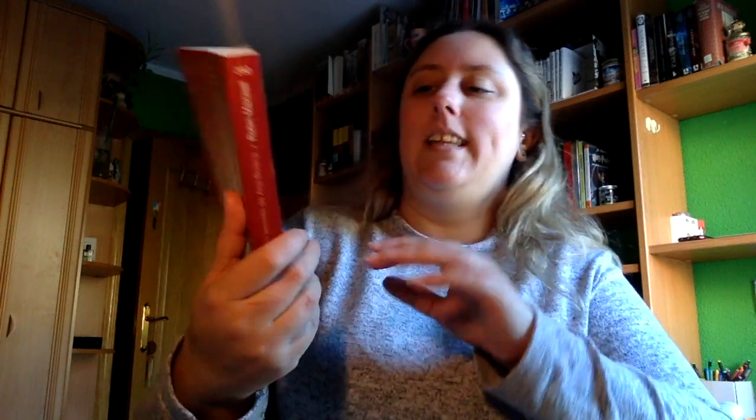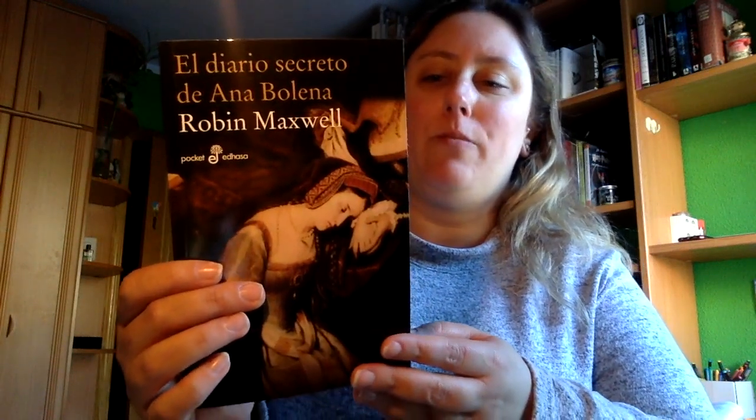Luego voy a seguir con el libro que no es novedad editorial. La novedad editorial lo dejo para lo último. Y bueno, tenemos 'El diario secreto de Ana Bolena' de Robin Maxwell. No sé de qué es, pero a mí la historia de Ana Bolena siempre me ha intrigado bastante, con lo cual han acertado bastante los de Café y Letras. Así que con ganas de leerlo.